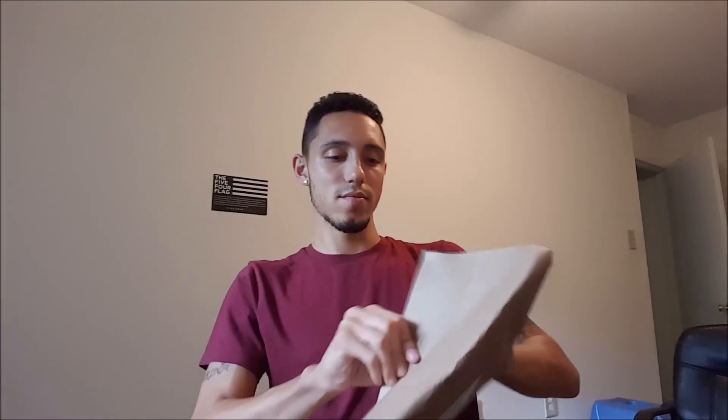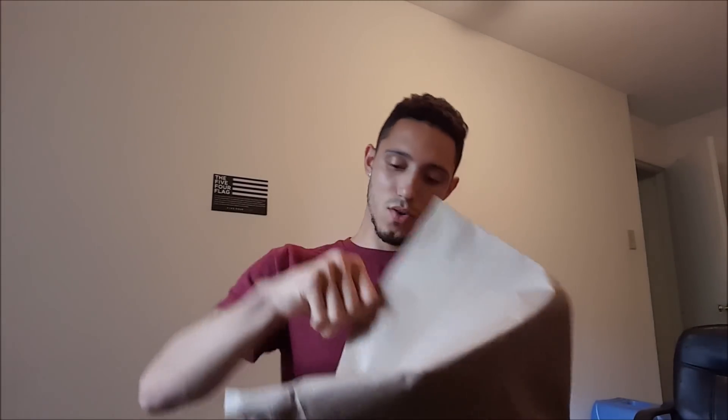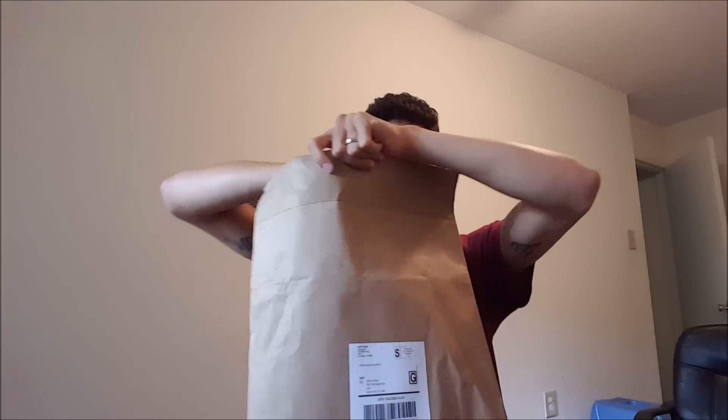August 11th and I already got my package. Gentleman's Box hasn't come in yet — Trendy Butler is the first this month. So let's see what we have. Oh man, it's a strong paper over here.